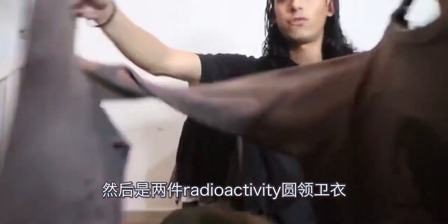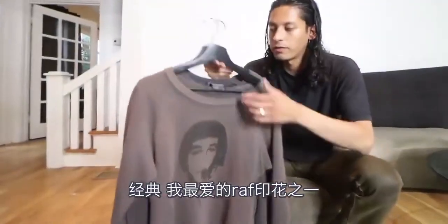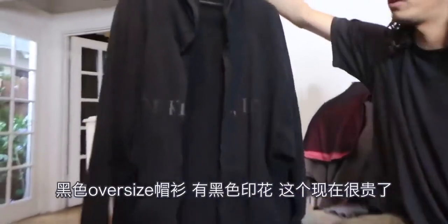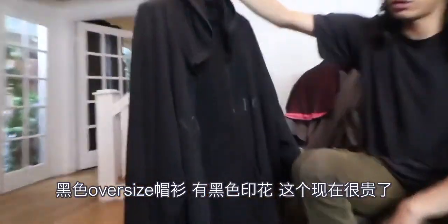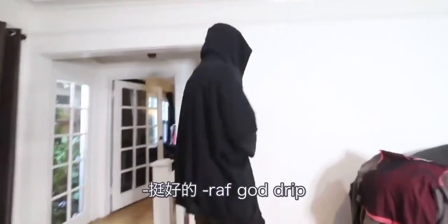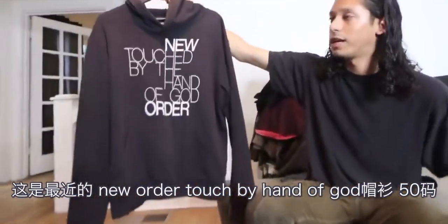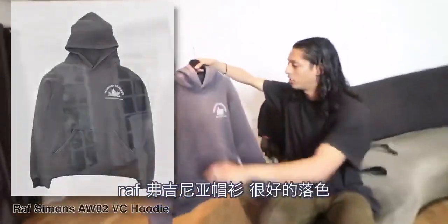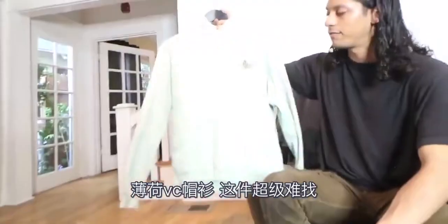Next we got a double-up on two Radioactivity crewnecks — these are classics, one of my favorite Raf graphics. This is the Raf Spring Summer 03 Consumed New Kids Oversized Hoodie with the black graphic on it. These go for a lot now. It's a size — it's a towel. Fits pretty good though. Raf God Drip. This is the Auto Winter 03 Closer, the New Order Touched by Hand of God hoodie — this one's a size 50. Raf Virginia Creeper hoodie, really nice. Mint VC hoodie — these are super hard to find.